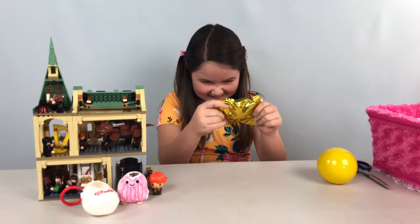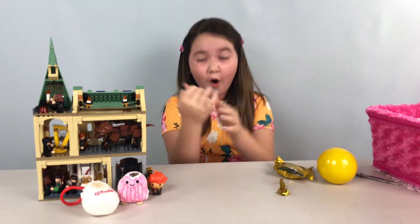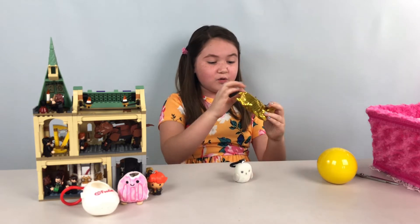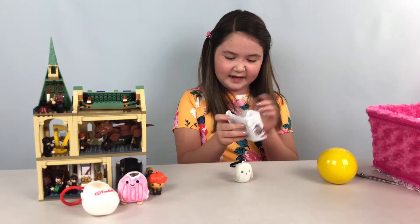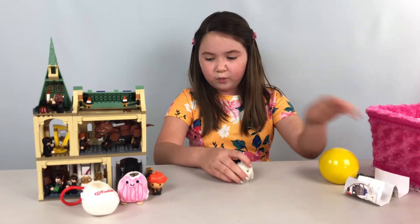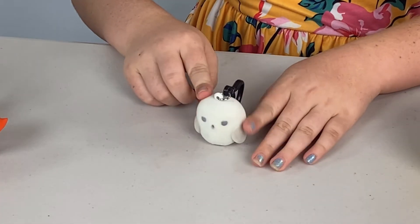Oh my gosh, I'm so nervous — three, two, one... Furry Hedwig! Oh my gosh, we got the limited edition! It's the cutest fuzzy Hedwig in the world, I cannot believe it. We got furry Hedwig — the limited edition. It feels like the little popsicle and it's so furry. Here's our cute little furry Hedwig!